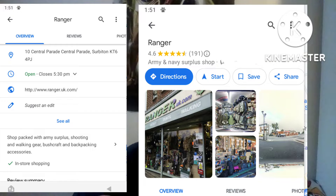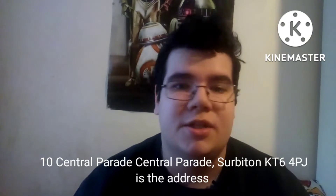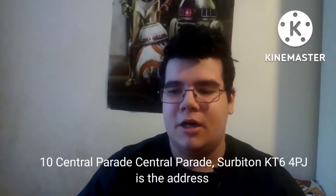Hey, what's going on guys? So today is actually pretty exciting. I went to a surplus store for my first ever time, and it was great. The one I went to is the Ranger surplus store — they technically call it the Ranger Trading Post, but I would just call it Ranger Surplus. It's up in Surbiton if you ever want to go there. It was really cool. The shop itself was a little bit on the small side, but it was a really good experience for me.